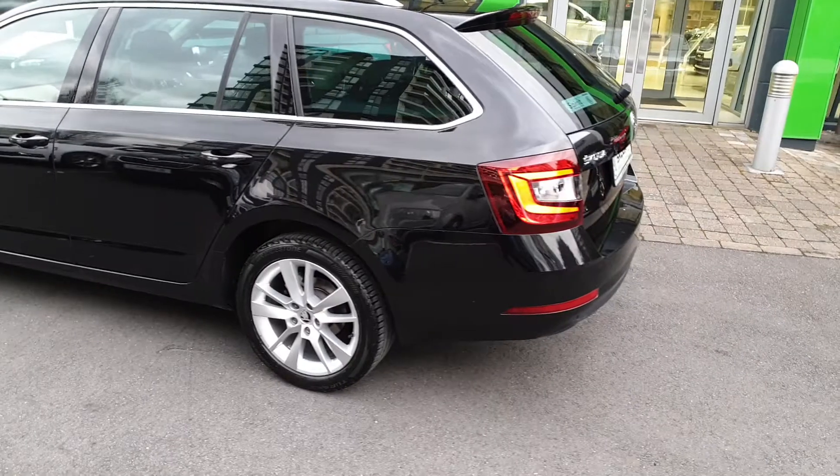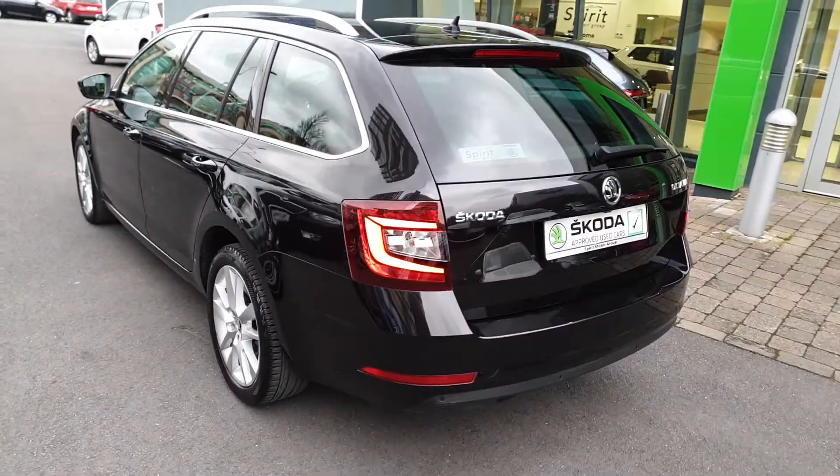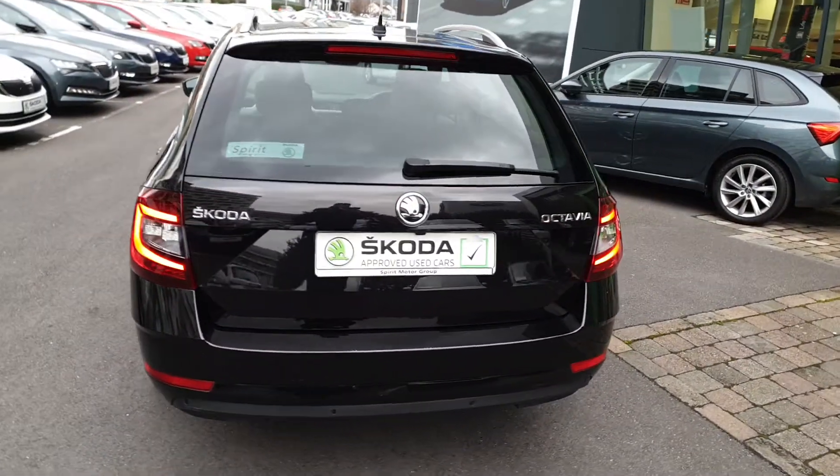This car comes finished in black metallic. It has 17 inch 3S alloy wheels and tinted rear windows. We also have LED rear lights around the back.